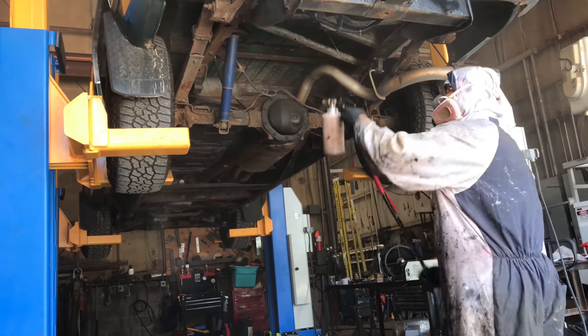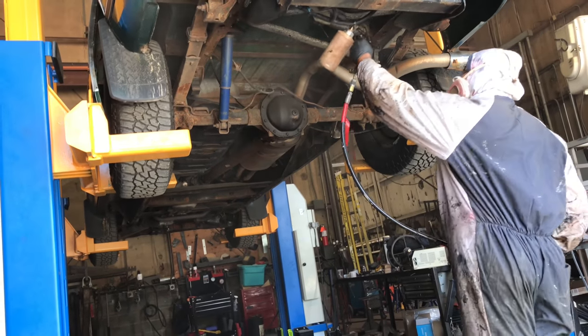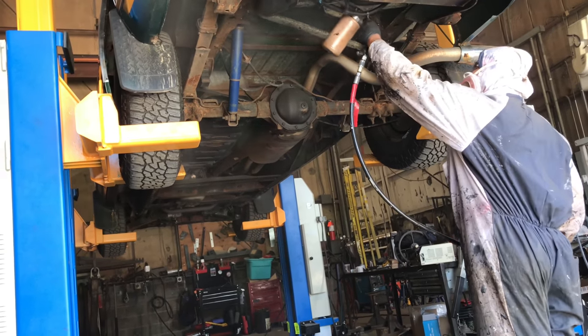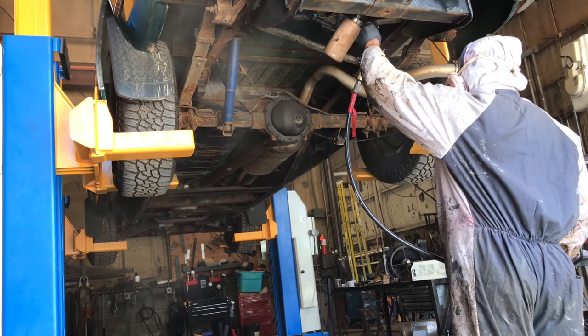One of the great things about spraying the fluid film application is that we can get into all the nooks and crannies of the vehicle, as seen in this video with Jermaine spraying the fluid film on the bottom of the vehicle. This will help to guard against corrosion in the winter elements.